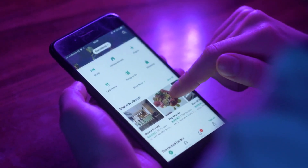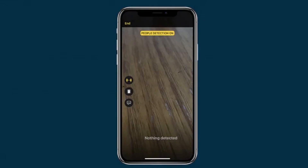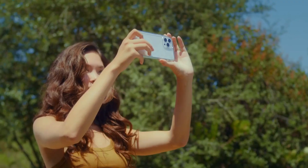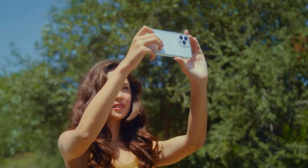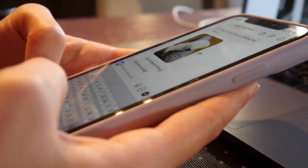Moreover, Apple is updating its Magnifier app, designed for individuals with visual impairments. The forthcoming update will introduce a detection mode to facilitate better interaction with physical objects. For example, users can point their iPhone camera at a microwave, and as they move their finger across the keypad, the app will label and announce the text displayed on the microwave's buttons.